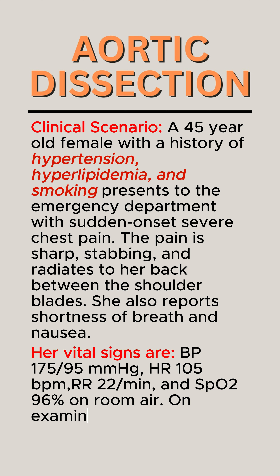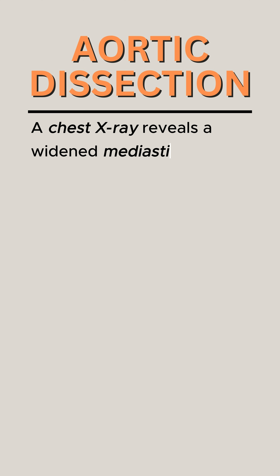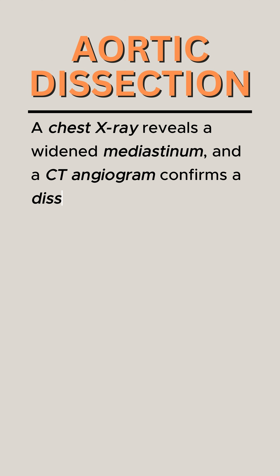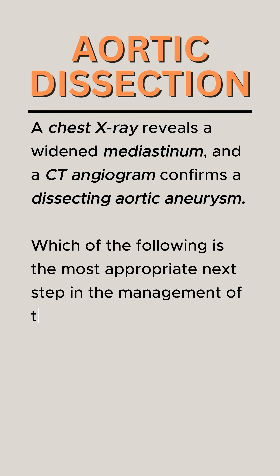heart rate 105 bpm, RR 22 per minute, and SpO2 96% on room air. On examination, she is anxious and has a systolic murmur. A chest x-ray reveals a widened mediastinum, and a CT angiogram confirms a dissecting aortic aneurysm. Which of the following is the most appropriate next step in the management of this patient?